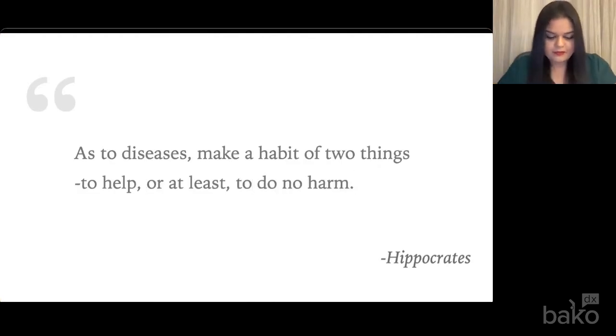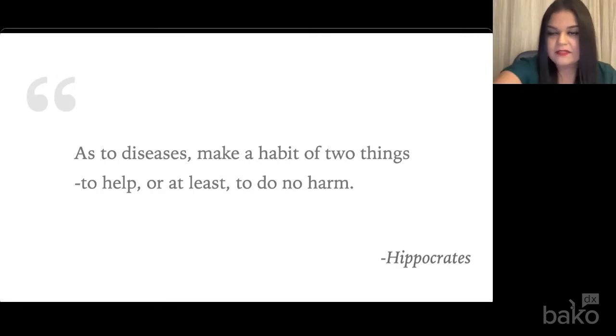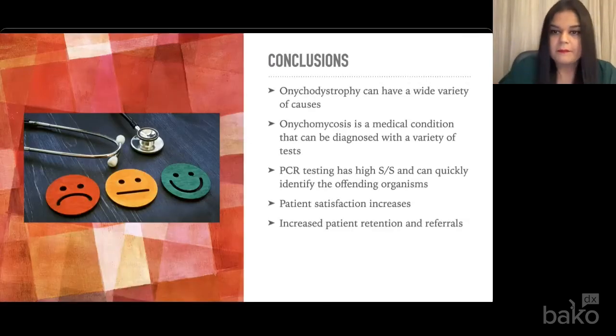The moral of this story is that accurate diagnostic testing is warranted to ensure that we are doing no harm in the clinical management of onychodystrophy. As to diseases, make a habit of two things: to help, or at least to do no harm. In conclusion, onychodystrophy can have a wide variety of causes. Onychomycosis is a medical condition that can be diagnosed with a variety of tests. PCR testing has high sensitivity and specificity and can quickly help identify an organism. When we do these types of tests, we really want to think about not only good medicine, but how our patient satisfaction increases, how we can increase patient retention and referral sources.